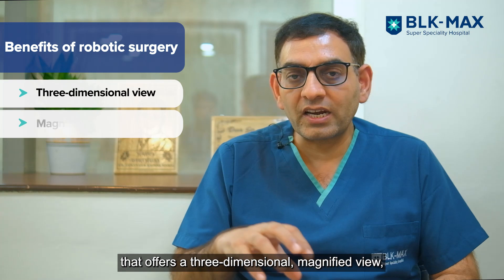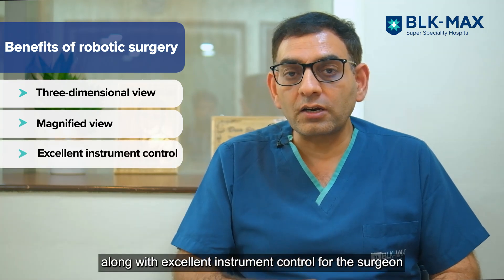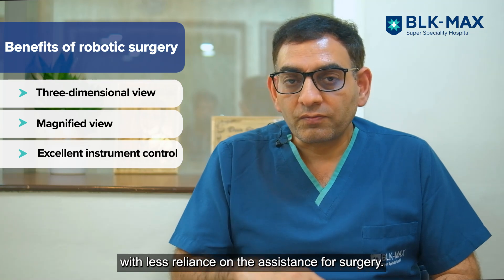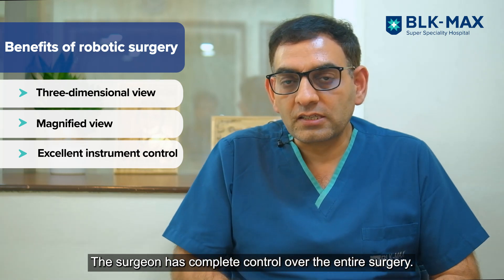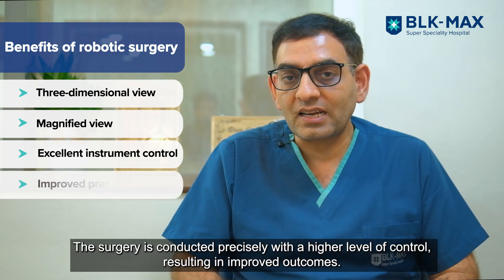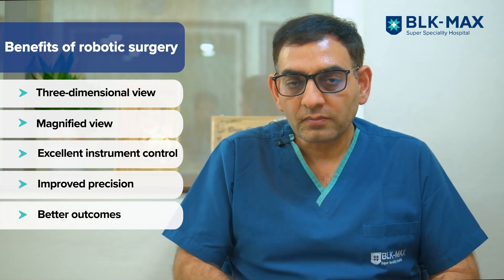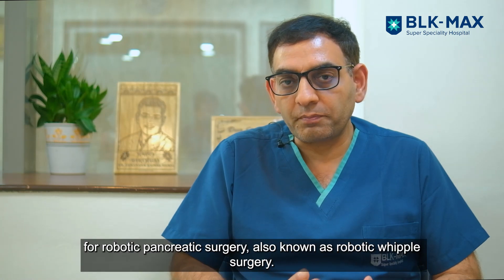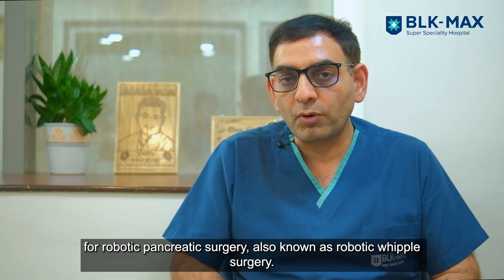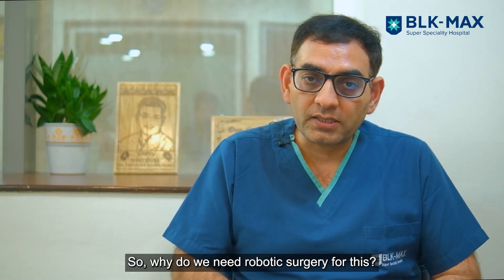With robotic surgery we have a three-dimensional magnified view, very precise instruments, and full surgical control where you don't need as much assistance. The surgeon controls the whole surgery precisely, leading to better outcomes. Our center is one of the most equipped centers for robotic pancreatic surgery, also known as robotic Whipple operations.